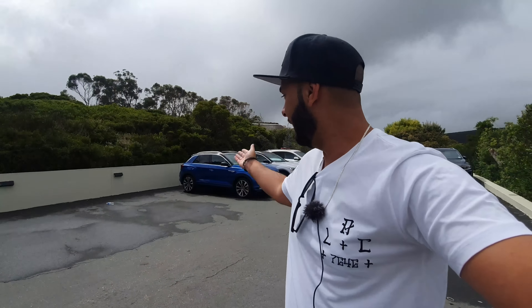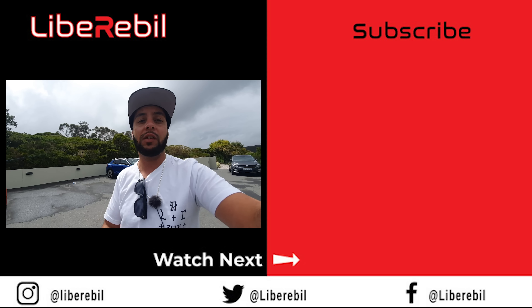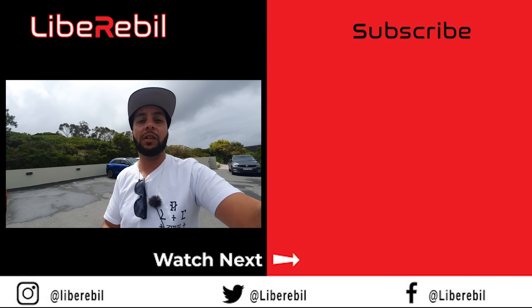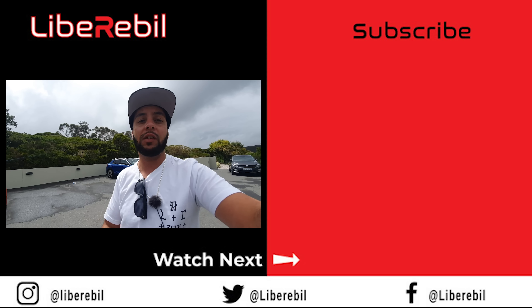Thank you all so much for watching, and thank you to Volkswagen South Africa for an amazing year. The Caraval launch and the T-Roc launch were really enjoyable and they are awesome people. You guys absolutely love Volkswagens — Liberebil sells about four Golf R's a month, which is insane, and that tells me you value these videos. I'm getting the T-Roc R-line two-litre for the holiday and I'll do weekly social media updates on what it's like to live with. Subscribe, thumbs up, share with friends and family — be free, be you, Liberebil out.